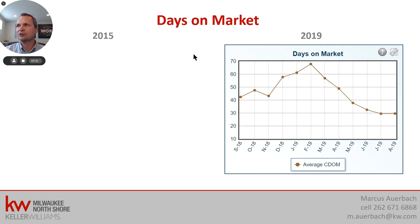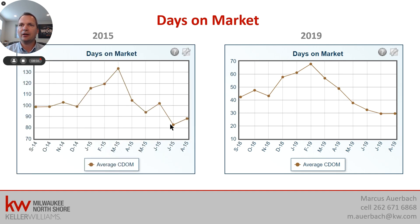Days on market is also interesting. DOM is days on market; we also have cumulative days on market, CDOM, which includes listings that expired and were renewed — that jacks up the number a little bit. On CDOM we're at around 30 days; on DOM we're right around 20 days. Any good property priced correctly will typically sell very quickly, oftentimes within just a couple of days. Comparing to 2015, properties were taking between 100 and 130 days — three to four months to sell. So that was a more normal market back then.